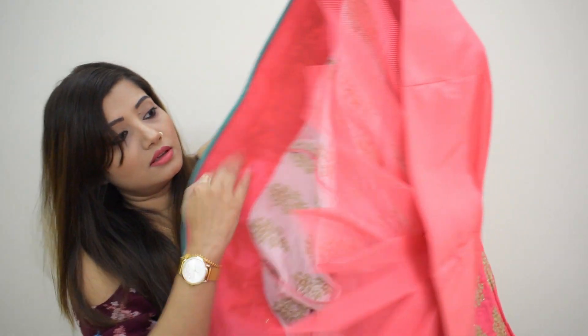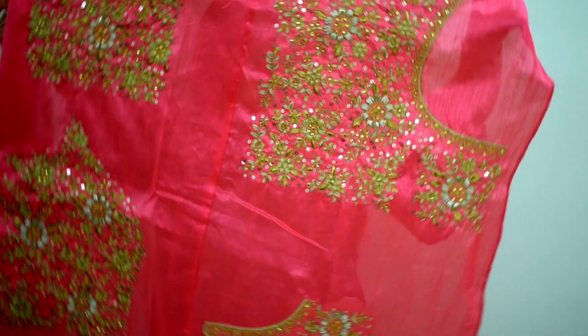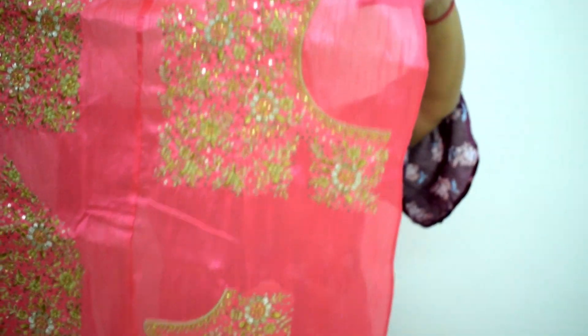This is the fabric for the blouse that I received. You can even see the work detail on it.